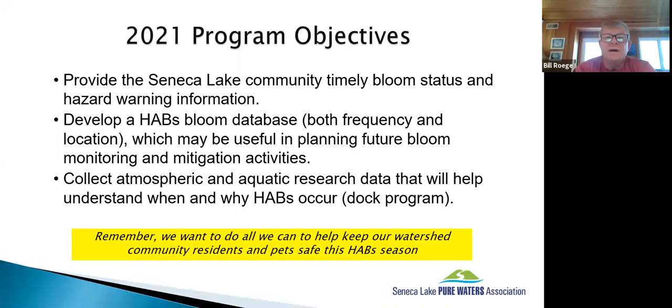Program objectives really haven't changed that much. We're out there to tell the community when blooms are happening and provide them information they need to avoid problems. We're also collecting data for research — FLI helps us a lot with that. Our bloom database is great because we can compare it to other lakes and year to year. We also have a dock monitoring program that collects atmospheric and water parameters, which plug into research data that Dr. Halfman works on, in conjunction with other lakes. The bottom line is that we see our job as helping everyone in our watershed keep themselves and their pets safe during the HAB season.